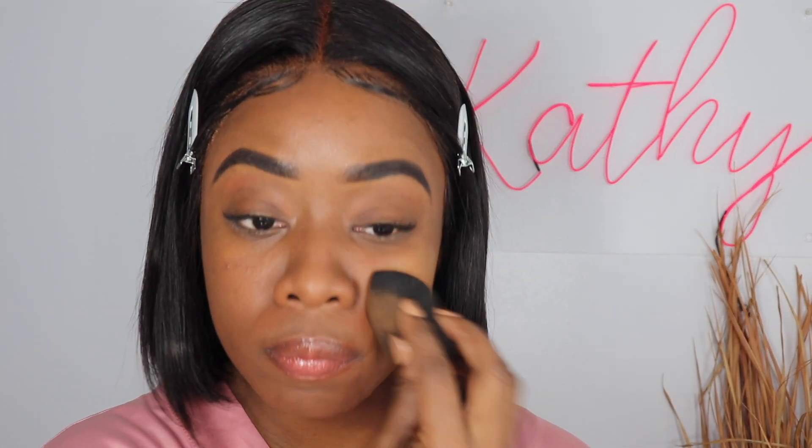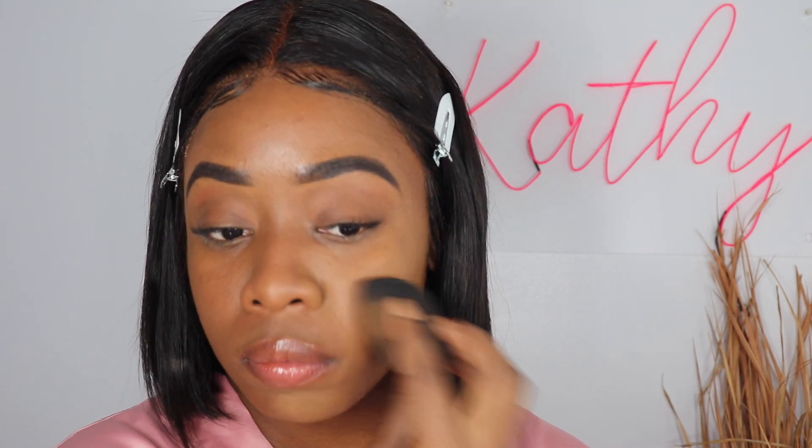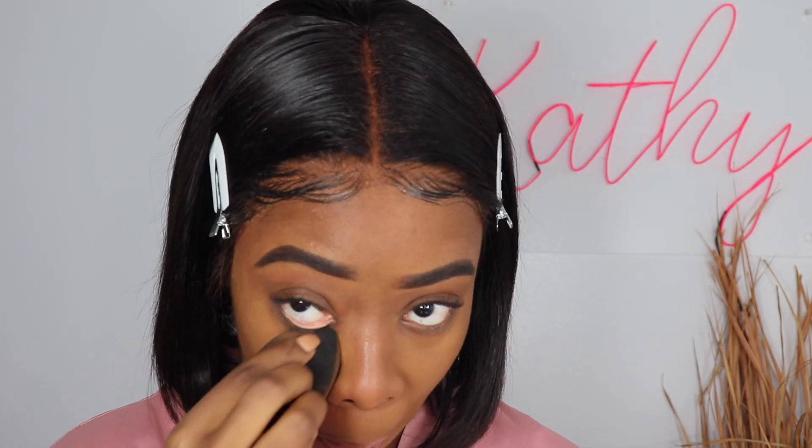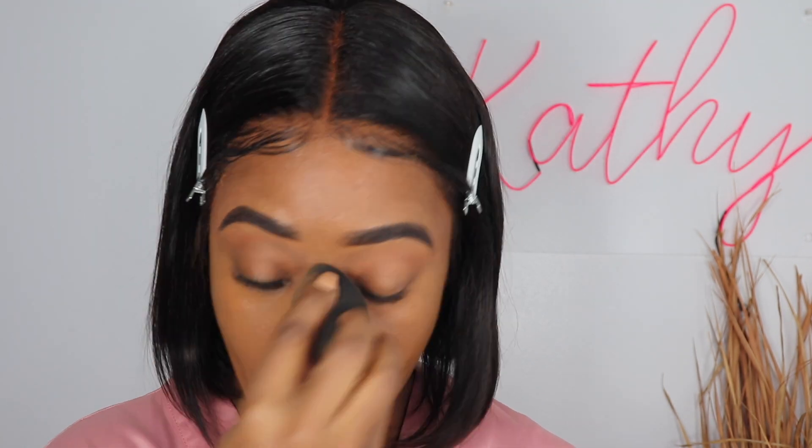I believe the shade is 5W1.5 Maple — it is the best shade a girl can have, at least for my shade color. I love it so much because it honestly lasts the whole day. Literally the whole day — one or two times I even fell asleep with my makeup on and it literally stayed on till the next day. Crazy!